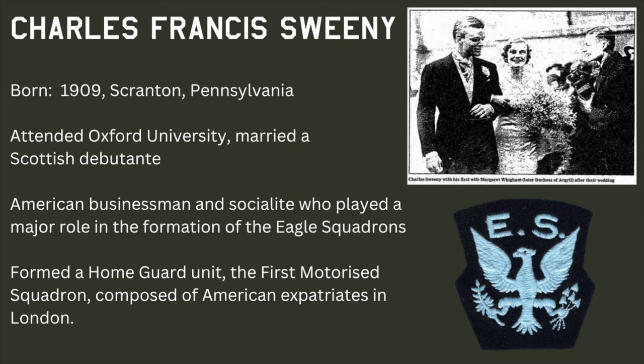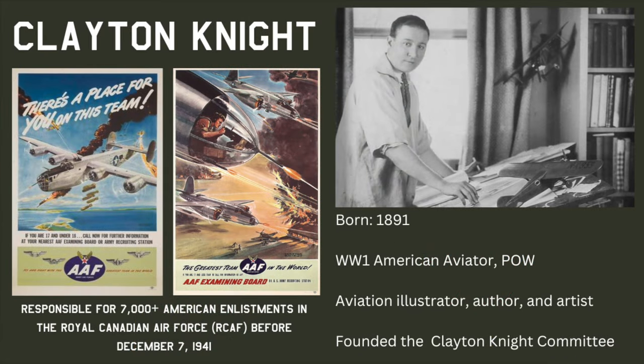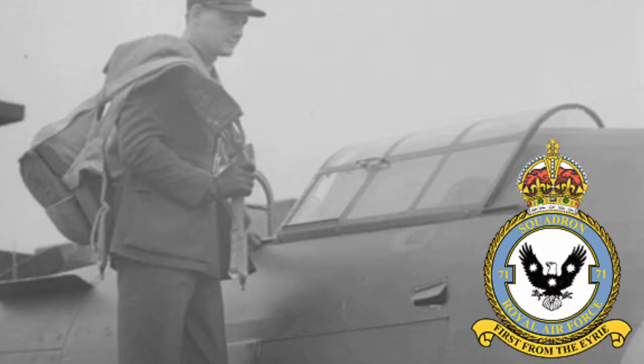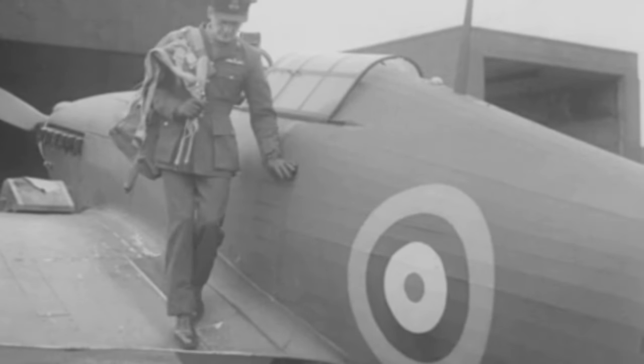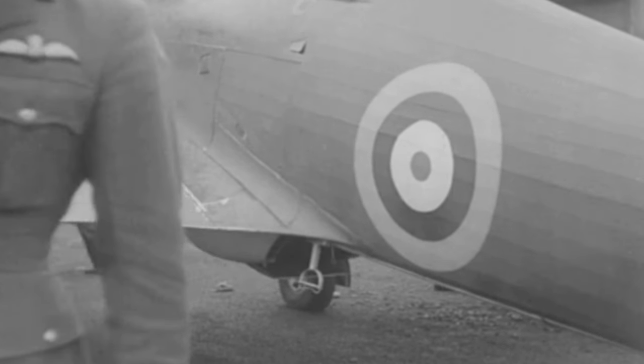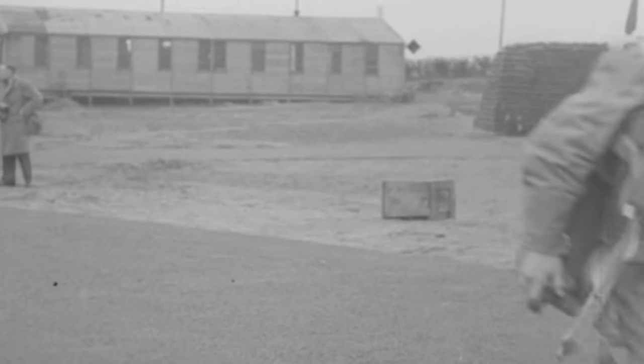Sweeney's work was also helped by that of WWI fighter ace Billy Bishop and artist Clayton Knight. The Clayton Knight Committee, formed in 1940, would eventually assist with bringing nearly 7,000 Americans into the fight before America officially entered WWII after the surprise attacks by Imperial Japan on the 7th of December 1941. The first RAF squadron formed comprised of American pilots was number 71 Squadron, formed in September 1940; however it would not be declared operational until the 5th of February 1941.